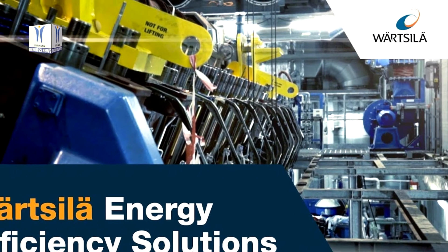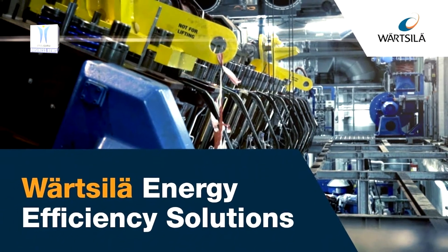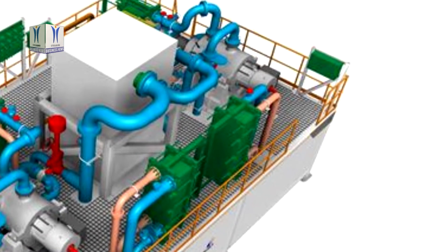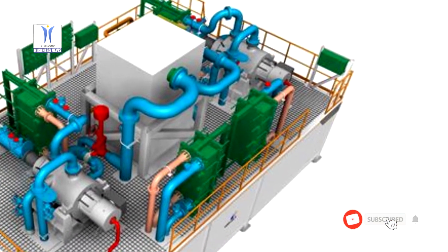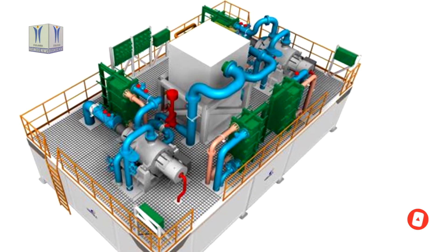The technology group Wärtsilä has introduced its Compact Relic reliquefaction plant. The system is designed to reliquify boil-off gas on board gas carriers and LNG bunker vessels, and for keeping the cargo cool under all operational conditions.